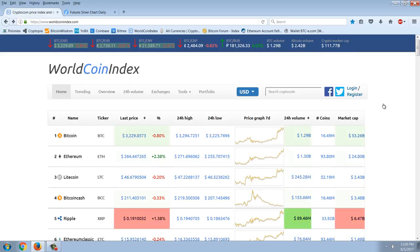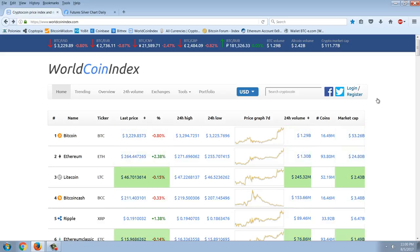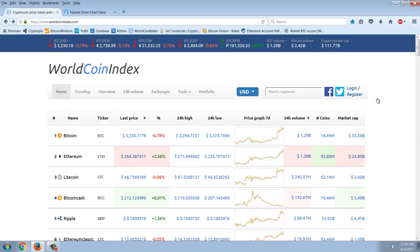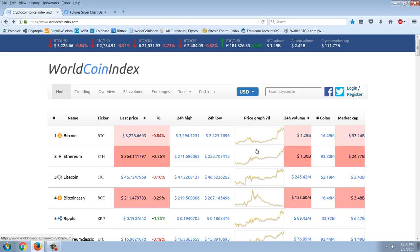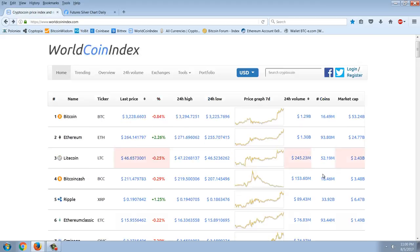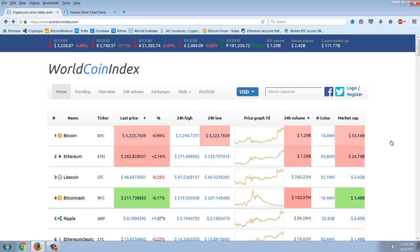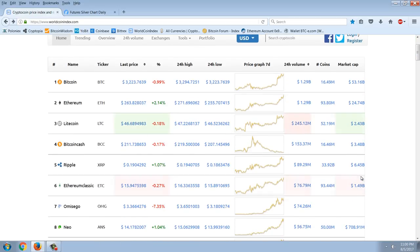Look at the total crypto market cap: $111 billion dollars. Remember my prediction not long ago that we could see a trillion dollar market cap? We had a crash down to $60 billion from $130 billion, and we've already made up $51 billion of that. Ethereum is very strong, rallying in the wake of this news.